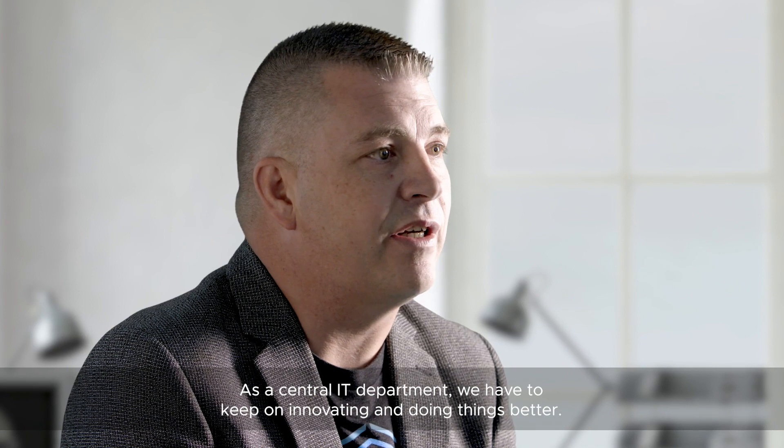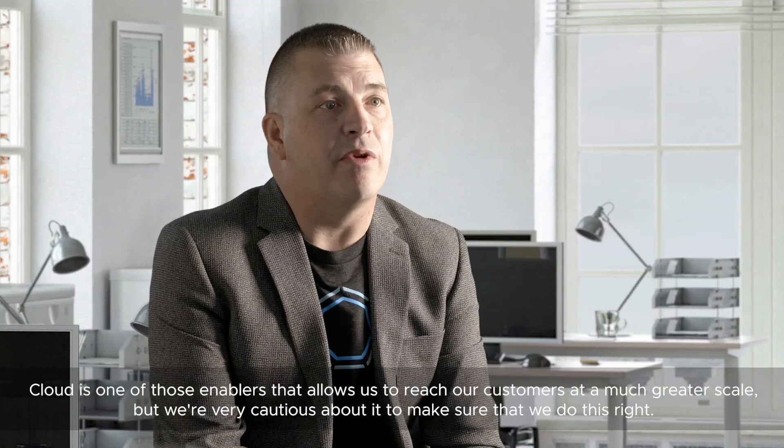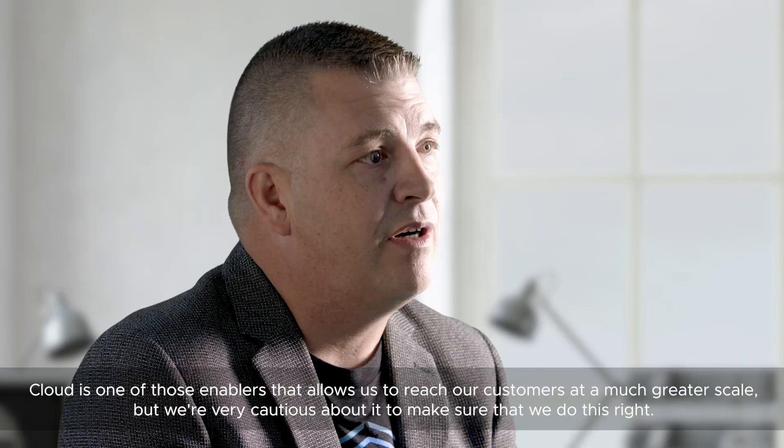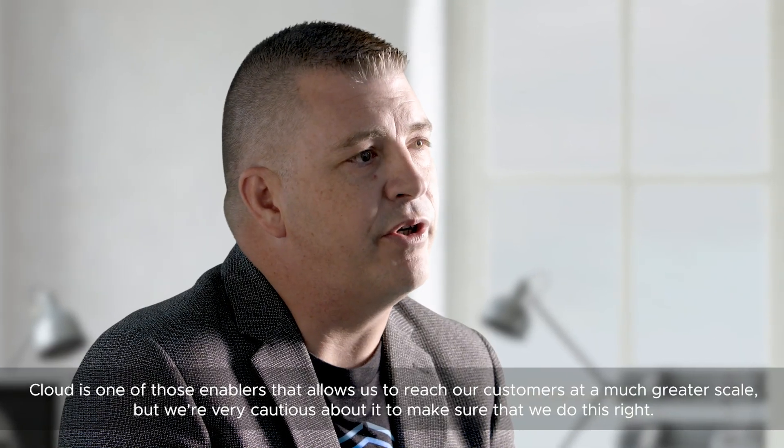We as a central IT department have to keep on innovating and doing things better. Cloud is one of those enablers that allows us to reach our customers at a much greater scale, but we're very cautious about it to make sure that we do this right.